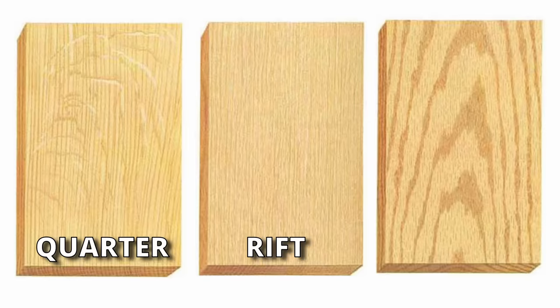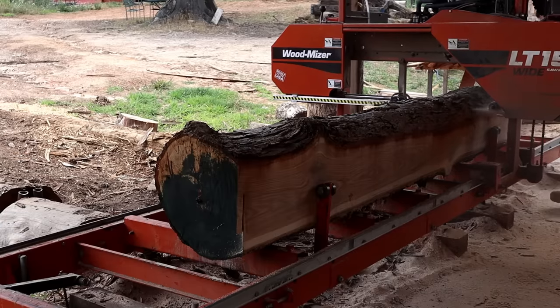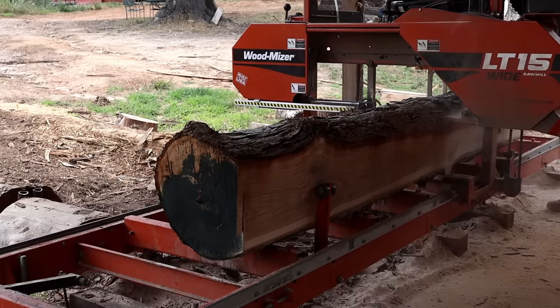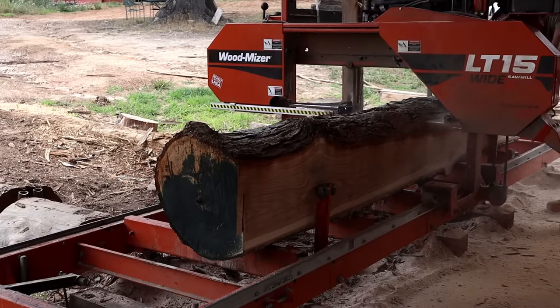I'm on the hunt for dimensional lumber, and this is where things can get a little crazy — not all boards are the same and prices can vary depending on how they're sawn from the log. Quarter sawn, rift sawn, flat sawn: these terms refer to the orientation of the log on the sawmill when it's cut and the corresponding grain and direction pattern that each cut yields.